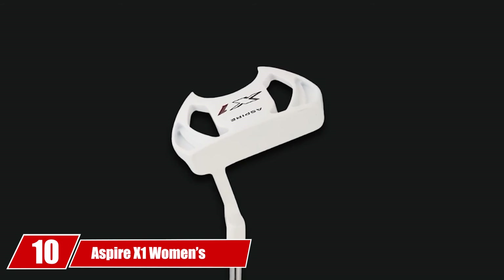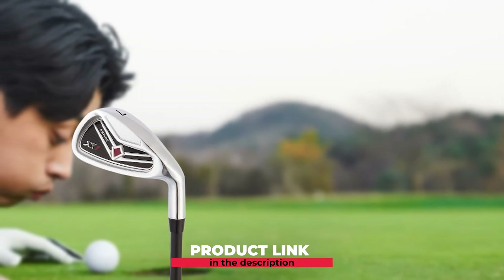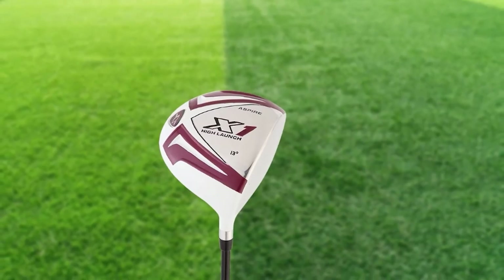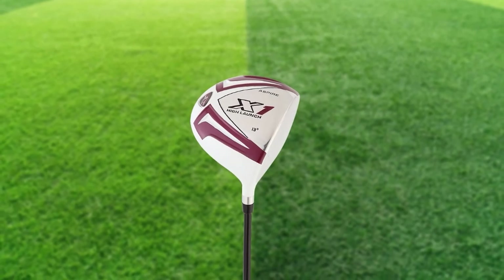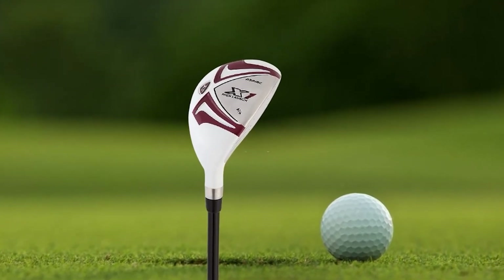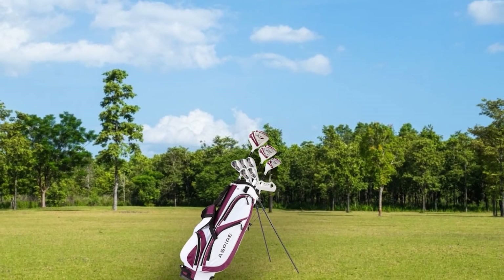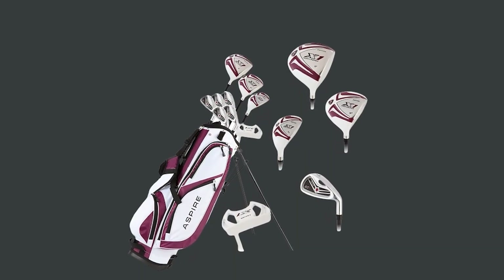Finally, the number ten position is dominated by the Aspire X1 Women's Complete Golf Club Set, designed especially for women with coordinating head covers and a golf bag. It may be hard for ladies to locate the ideal club arrangement, as men's clubs are excessively large and awkward to use. If you're looking for a blend of ideal style and performance, this set is the prime choice. A woman golfer of any skill level can utilize this set, which includes a driver, fairway woods, a hybrid, 6-PW irons, a putter, a stand bag, head covers, and a rain cover. The featured graphite shaft is ultra-lightweight, making the swing better and easier, and these shafts are 40% lighter than standard steel shafts.